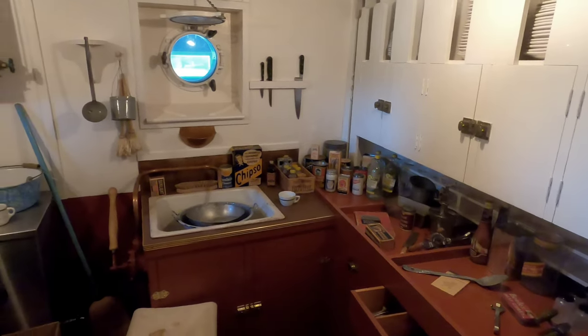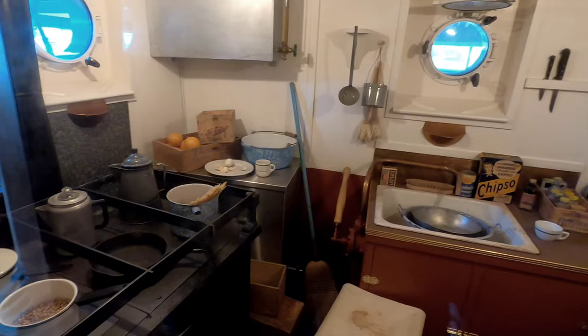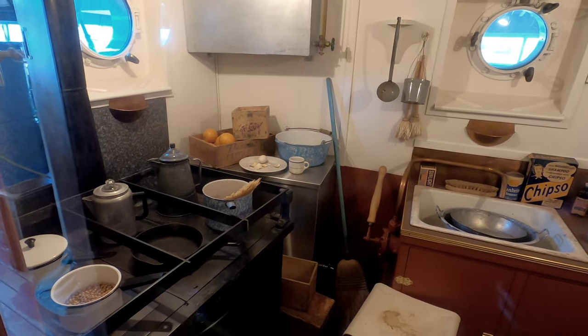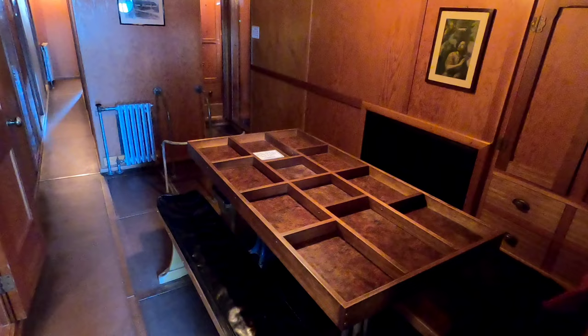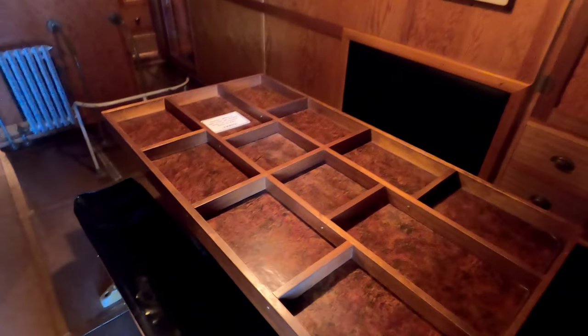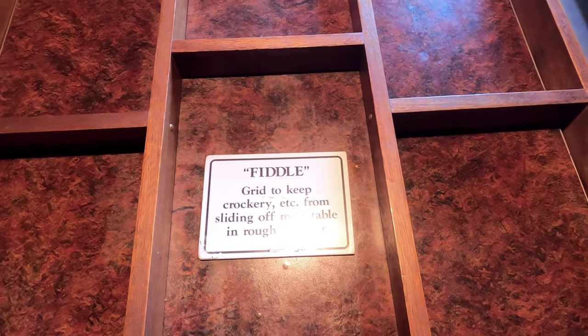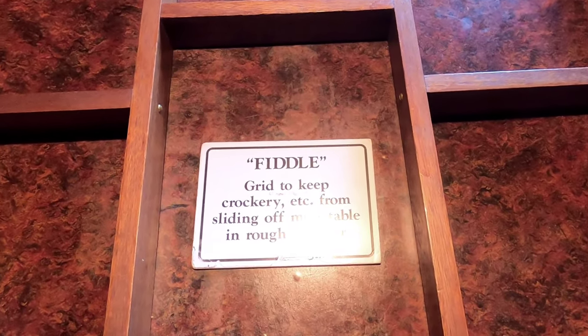There's the kitchen — this is where all the meals would have been prepared. I can't imagine how difficult it would have been trying to cook meals on a moving ship like that. In the dining area, the table is sectioned off. This was known as the fiddle, and they used this grid pattern to keep dishes from sliding off the table in rough weather.